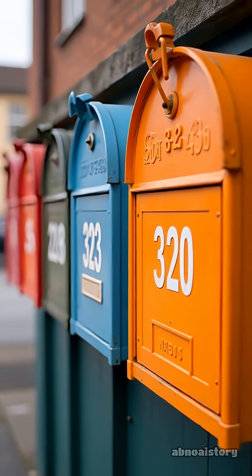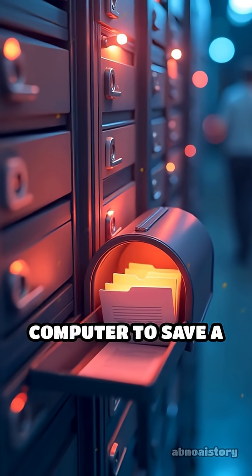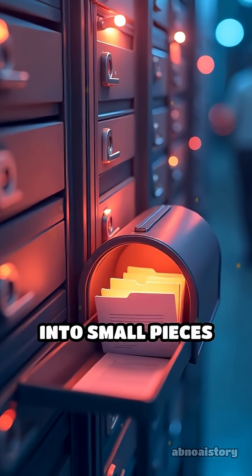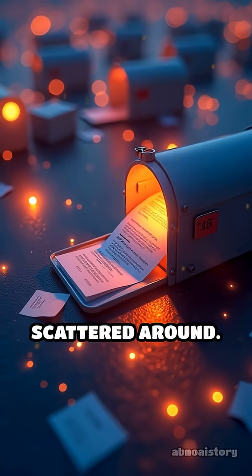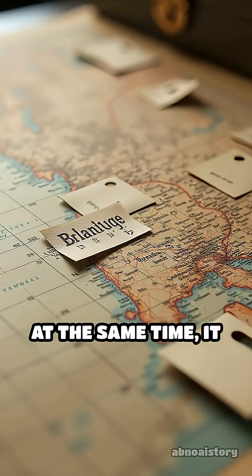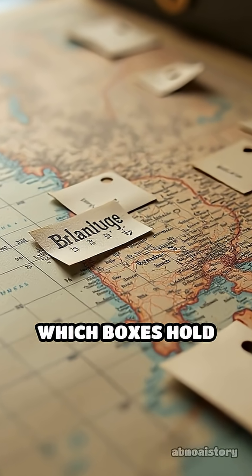When you tell your computer to save a file, it splits the file into small pieces and puts those pieces into different mailboxes scattered around. At the same time, it keeps a note of which boxes hold which parts.